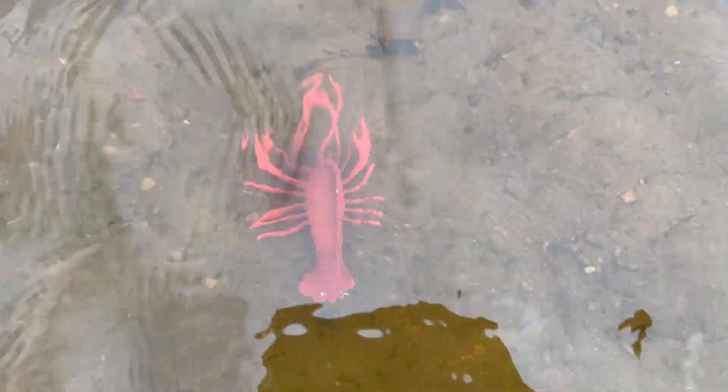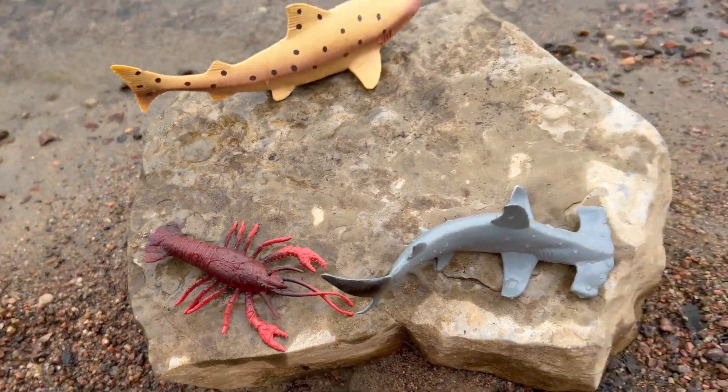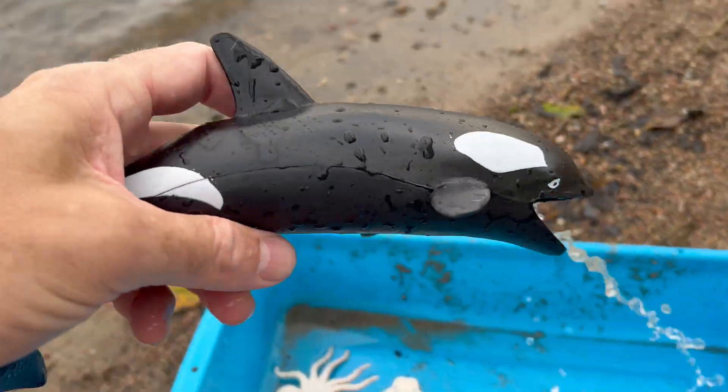Lobsters are experts at staying hidden. They use their vibrant colors along with their ability to change colors in seconds to blend in with their surroundings. This clever camouflage helps them avoid predators and stay safe. Orca!